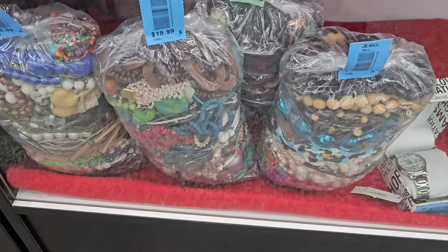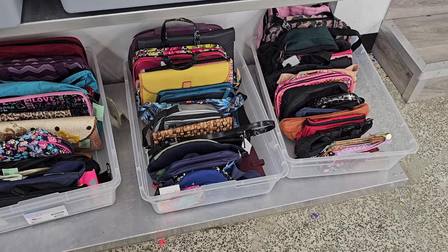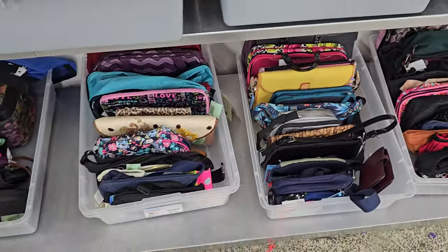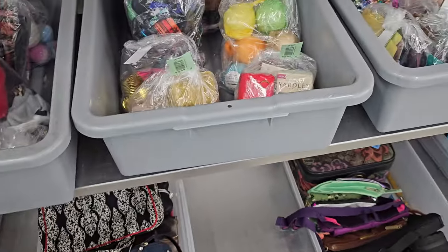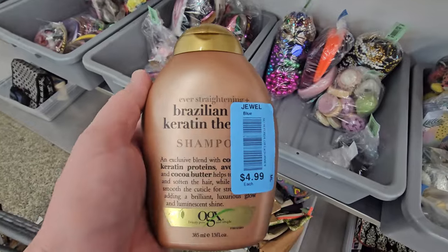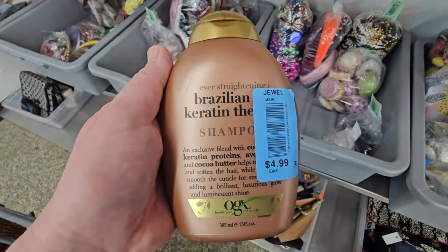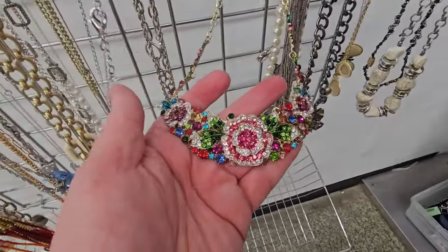They've got jewelry and bags this time — normally they don't. They always have some bags right over here too. I hardly look at these, but I don't want to discourage you from looking at them because you might actually find something. I also bought some of these in the other store — they're $4.99 each for the shampoo, and guess how much these are on Amazon? They're $60! That's worth getting.